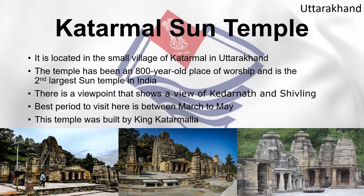Katarmal Sun Temple is located in the small village of Katarmal in Uttarakhand. The temple has been an 800-year-old place of worship and is the second largest sun temple. There is a viewpoint offering a view of Kedarnath and Shivling. The best period to visit is between March and May. This temple was built by King Katarmalai.